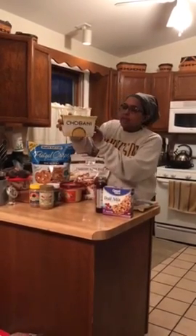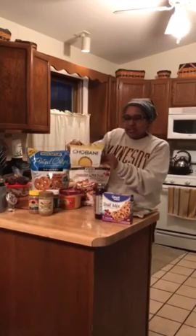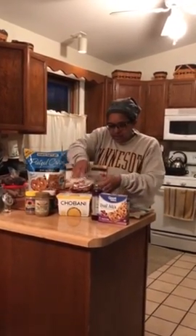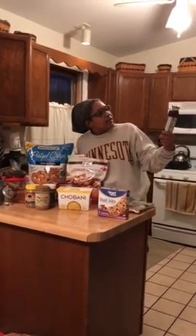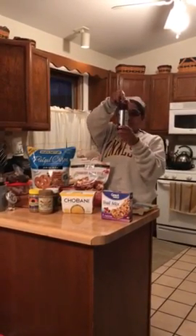I bought Chobani yogurt — there are four here at 130 calories a piece. I try to stay below 150 calories, but you may see me go a little bit higher. If I want to drink a snack, I bought this Mama Chia energy drink, which has 120 calories in it.